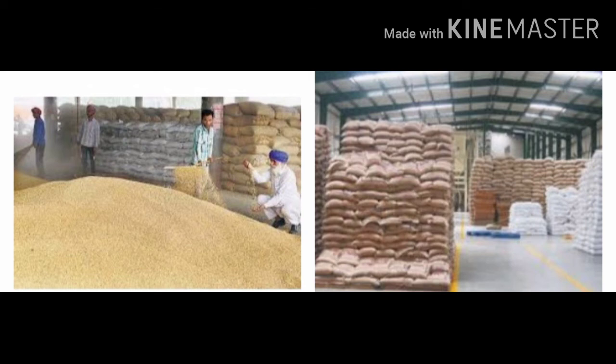So these were the precautions taken during storage of grain. Today we will stop here. In the next period, we are going to study about food storage and conservation of environment. Thank you.